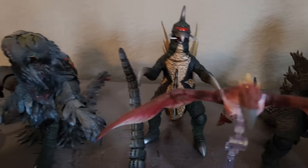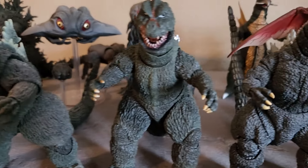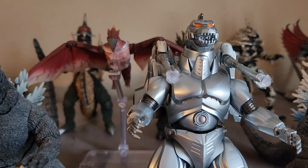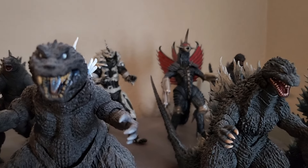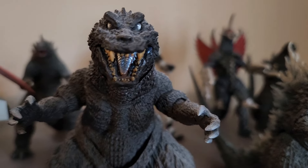That is all but one of mine, and I have two on the way, which include — Garuda? Whatever that robot's name is from Godzilla vs. Space Godzilla. And then Space Godzilla. My most wanted figure that's come out that I don't have is Destroyah.